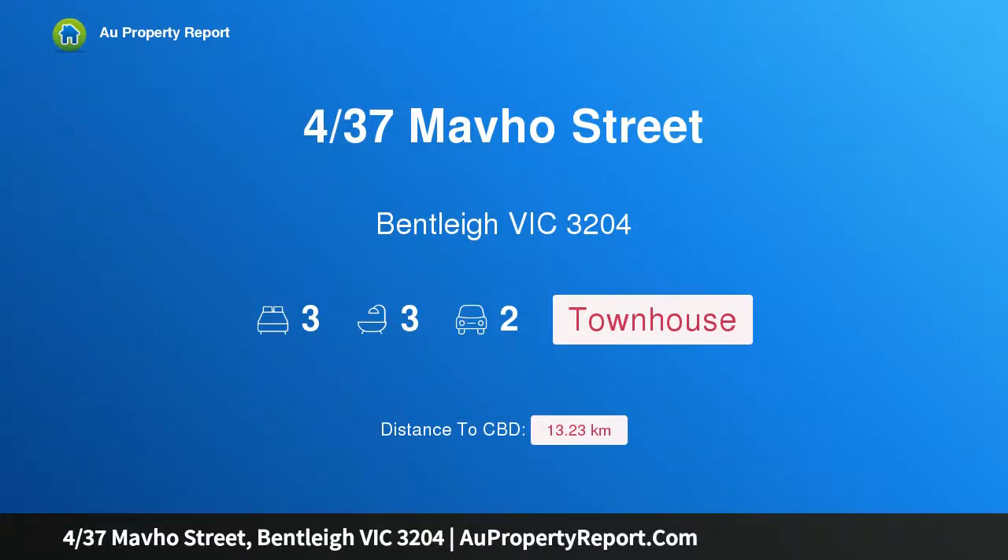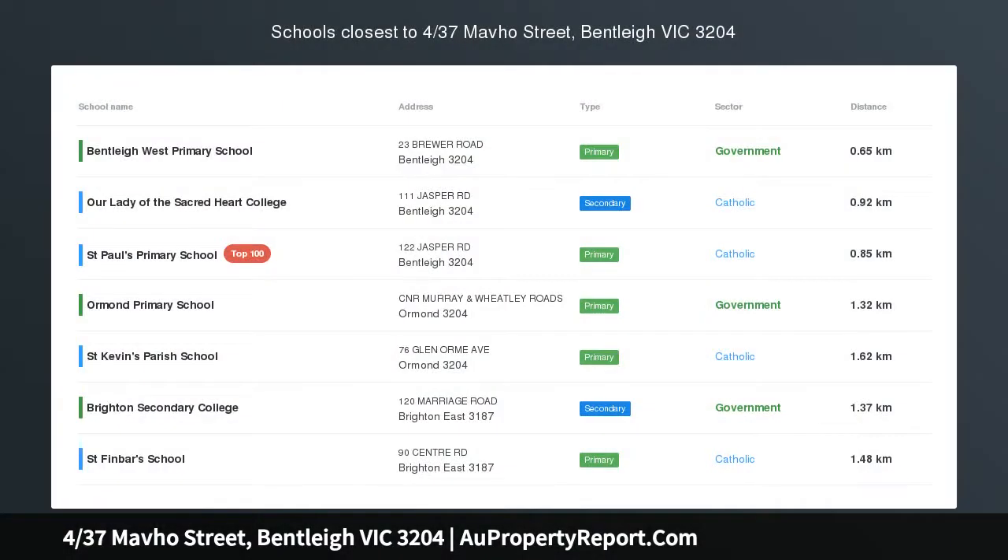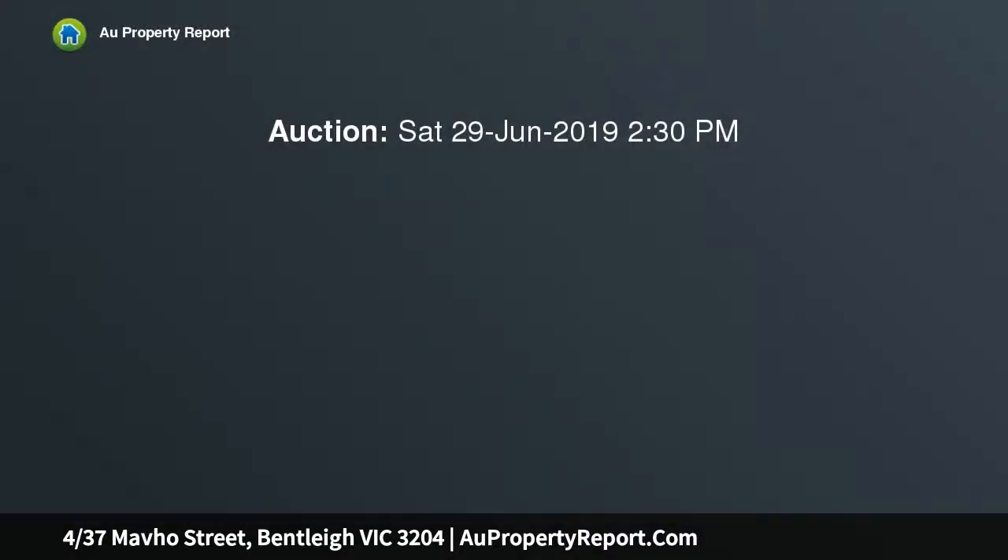Hi, I am glad to introduce property 437 Smavho Street, Bentley Victoria 3204. State-of-the-art luxury and prized locale, striking from every angle, this architecturally designed tri-level residence showcases luxurious proportions, sublime finishes and exceptional functionality. All the elements and every detail that one desires have been considered.